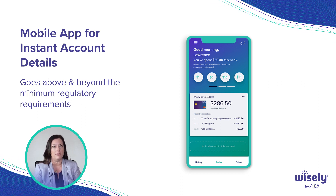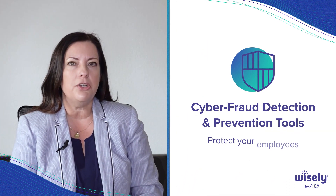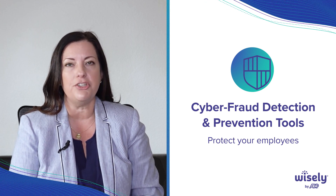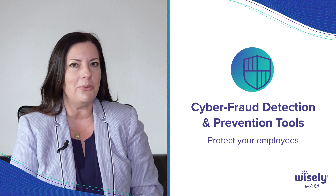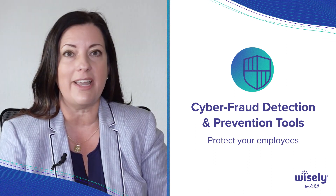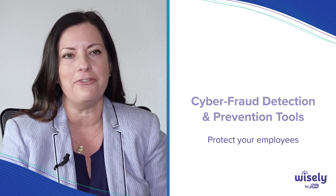It goes above and beyond the minimum regulatory requirement. You also want your provider to have state-of-the-art cyber fraud detection and prevention tools. This is your employees' wages that we're talking about, and you want to make sure that they do everything they can to protect it from the bad guys and the fraudsters who are always trying to hack everything.